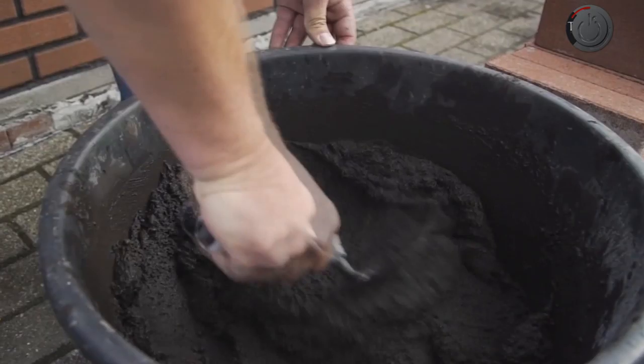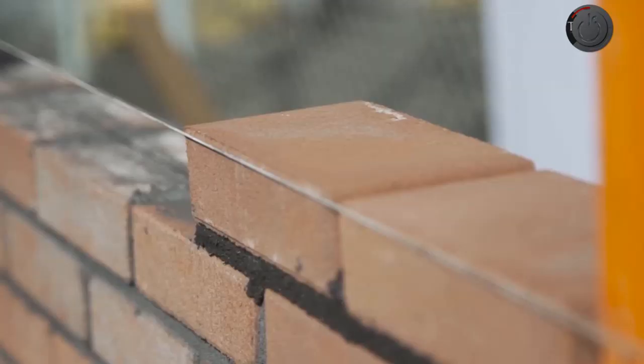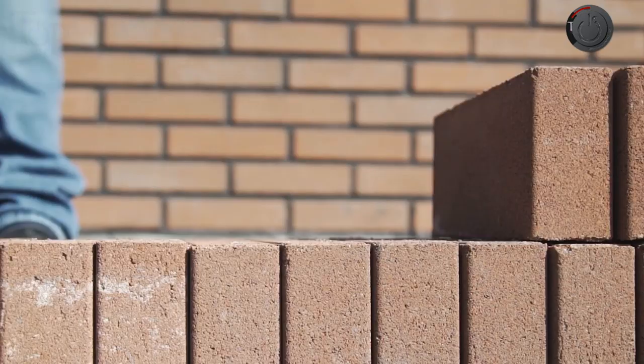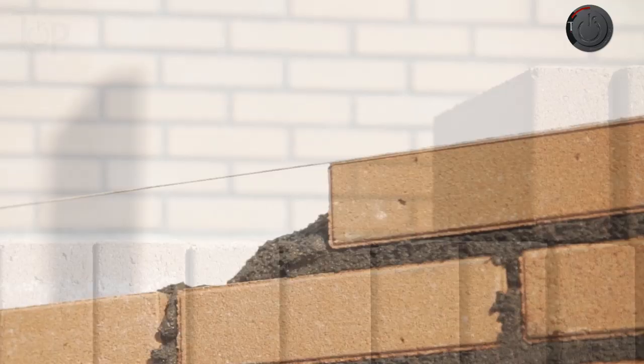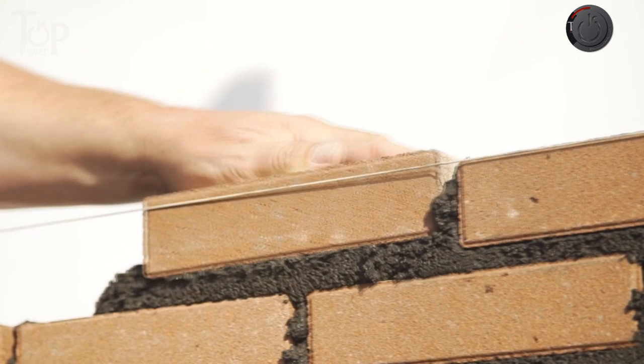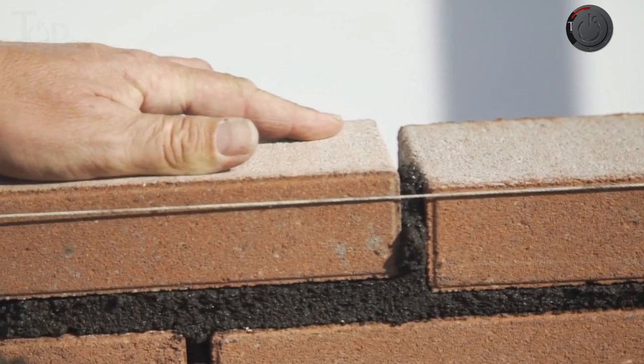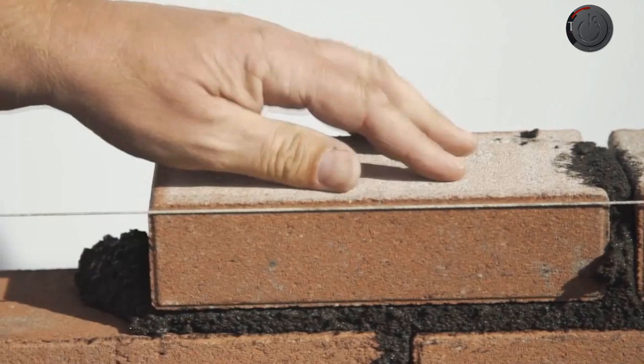This masonry technique looks very simple: a mixture is prepared to paste the bricks to each other. A small amount of this mixture is applied, a brick is placed, pressed, and the excess mixture is removed. This process is repeated until the brick is in alignment with the wire that can be seen. Once the wall is completed, a roller is used to press the mixture and it is cleaned with a brush to give the wall a finished look.